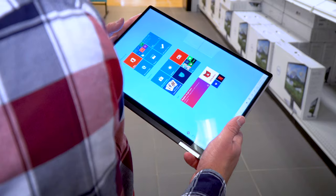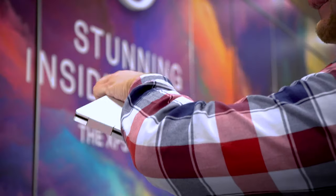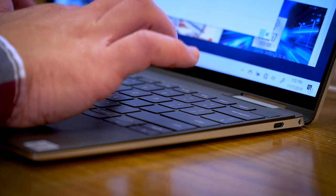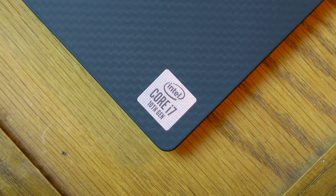Hey guys, so I'm at Micro Center today with the new 13-inch 2-in-1 Dell XPS laptop. It's part PC, part tablet, but what's special here is that the new XPS is powered by an all-new 10th generation Intel i7 processor.